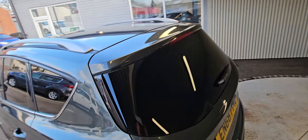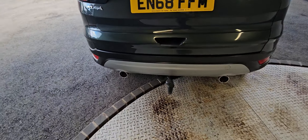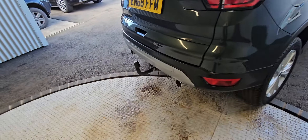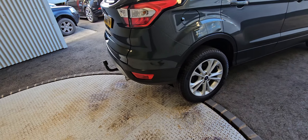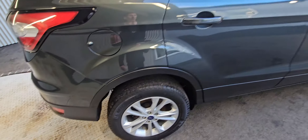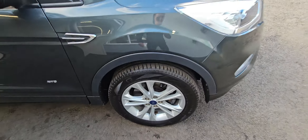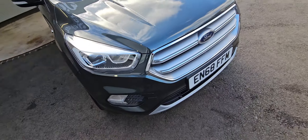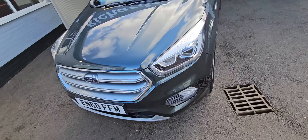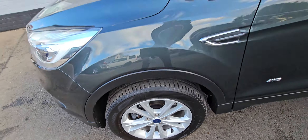180 pound road tax, 50 to 60 miles per gallon, and it's also ULEZ compliant. It's also fitted with a tow bar with 13-pin socket, parking sensors, alloy wheels, privacy rear glass, sat nav, DAB radio, cruise control, and Bluetooth. Really nicely specced — it's got the half leather trim as well.